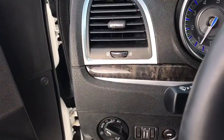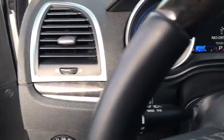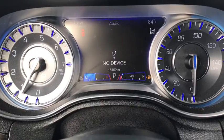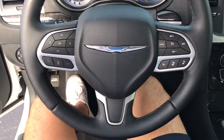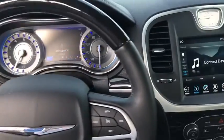Fog lights, security system, compass, power windows, heated steering wheel, rear window defroster, trip computer, heated front seats, overhead console, remote keyless entry, tachometer.